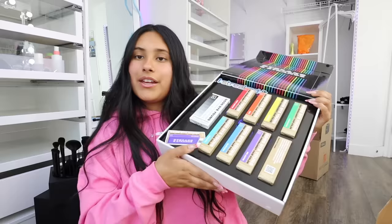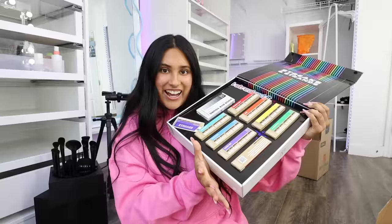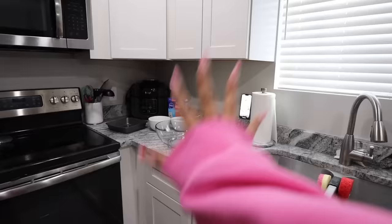The last PR box is from Good Dye Young - they sent a bunch of their semi-permanent hair dyes. I think I'm gonna give the purple a try. Thank you so much! Now I'm gonna take a quick break and show you how to make strawberry brownies because I'm craving them right now and it's the easiest recipe.